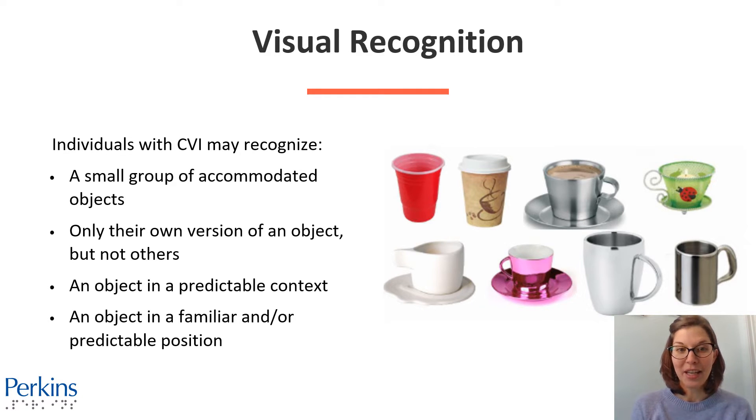Individuals with CVI may recognize perhaps just a small group of accommodated objects — their own personal, highly preferred, highly familiar objects, for example. Only their own version of an object, but not others. In this picture, you'll see eight different kinds of cups. For individuals with CVI, maybe they recognize just their own cup — that specific color, that specific size — and they might not make the connection between their cup and all these other cups.